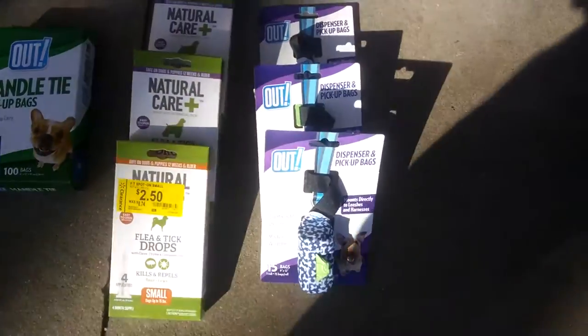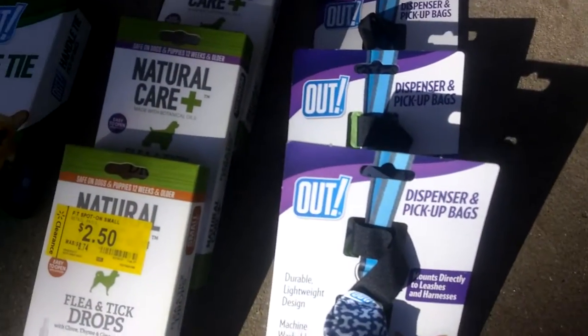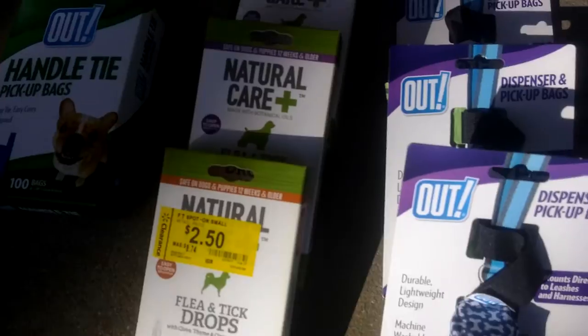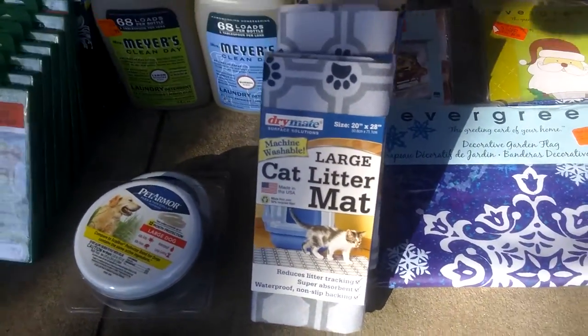Moving on to pets. I got some pickup bags, some flea and tick drops on 75% — or a little better, 80% markdown. I got some flea collars and litter mats.